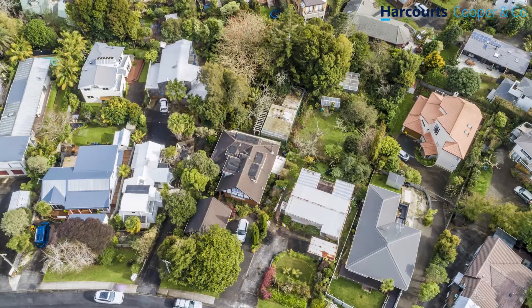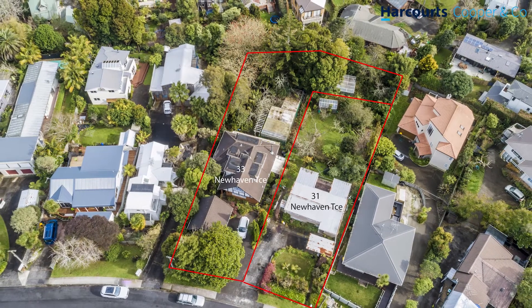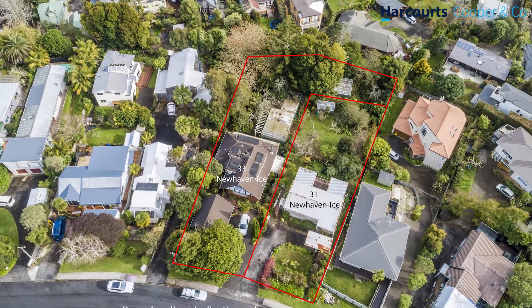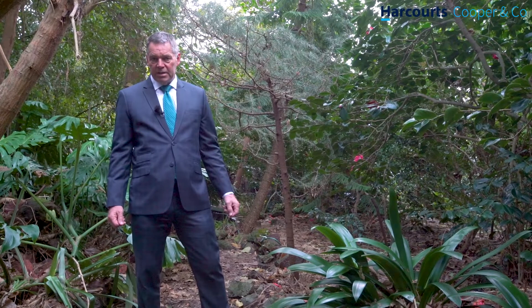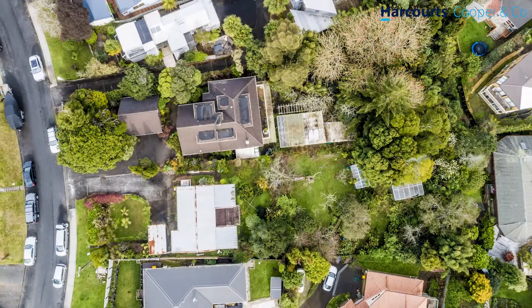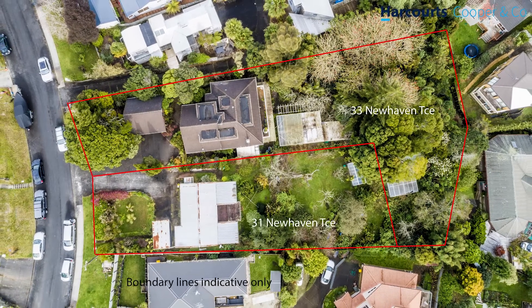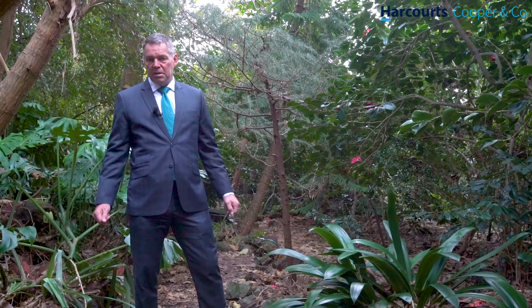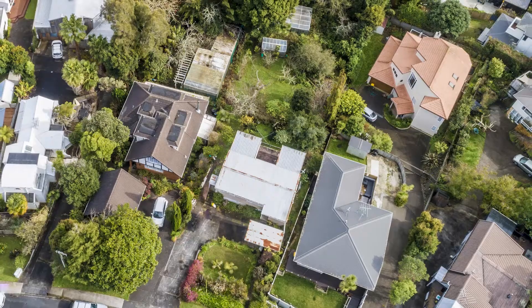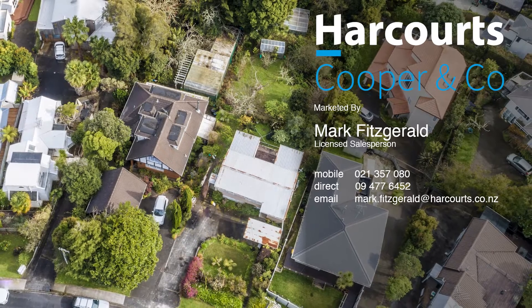After living in the property since it was built in 1989, the owners now really need to move on. They have a genuine need to sell and their expectations are not unreasonable and will not get in the way of a sale on the day. If this looks of interest to you, please give me a call or come along to one of the open homes I'll be conducting on both days of each weekend until it's sold. I look forward to seeing you there. Cheers.